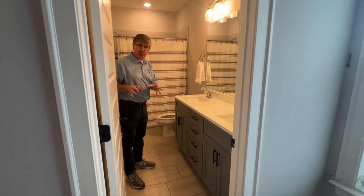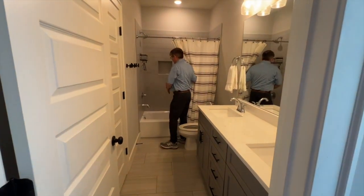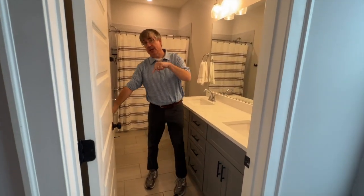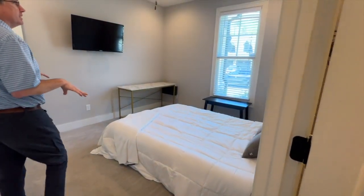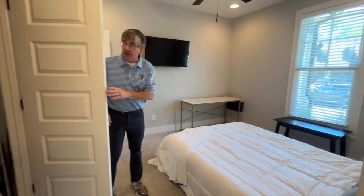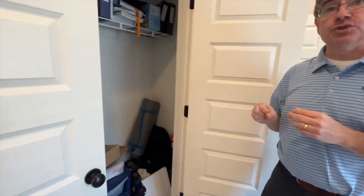Now we're in the guest bathroom, shared between guest room one and two. It's not a jack-and-jill — it's what we call a pass-through bathroom. You got dual vanities and a gorgeous gray tile surround around this gorgeous tub. You got a lot of space in here for two or three people, however your configuration of kids or family is. And then there's direct access to guest bedroom number two, the third bedroom. This is a little bit smaller than the other bedroom, but by new home standards this is a big bedroom. You got room for a TV and all your furniture, and you have a closet with plenty of room for all of your stuff.